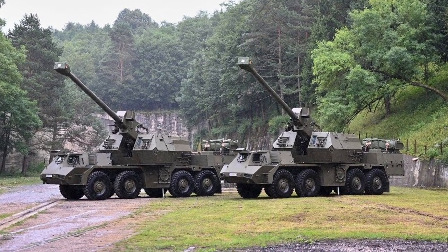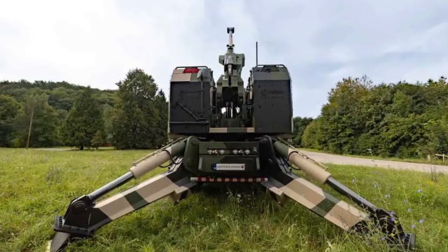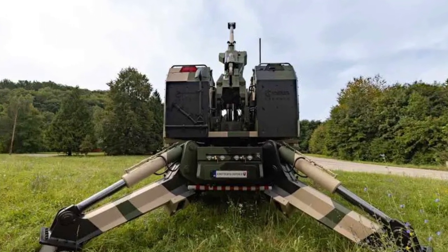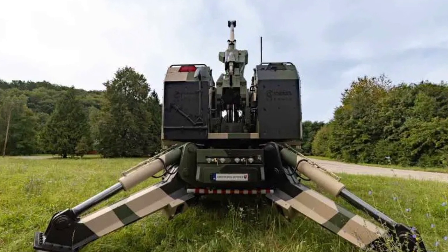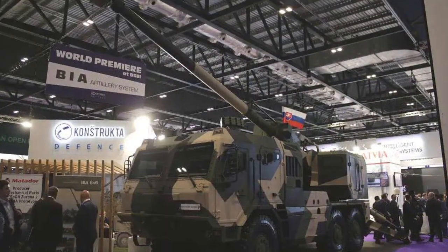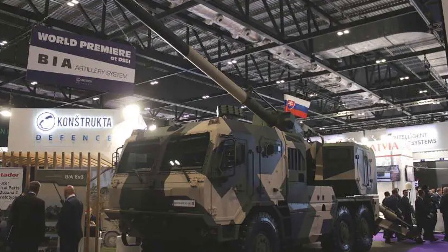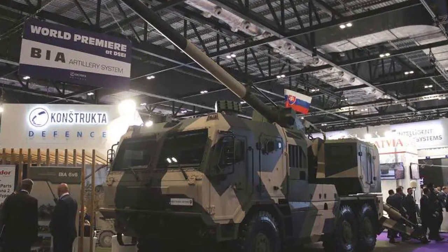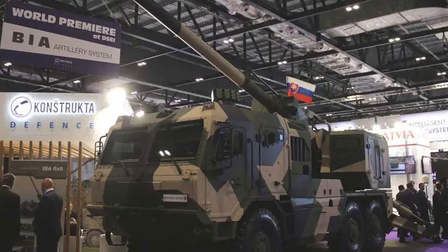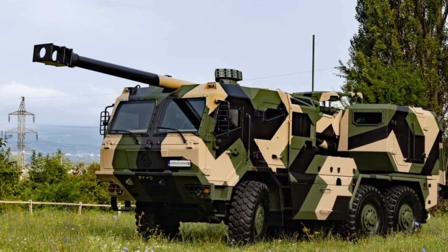Crew protection is a priority, with efforts aimed at enhancing safety measures. Additionally, the project is implementing automation to streamline combat operations. In automatic mode, the BR 6x6 can achieve a firing rate of 5 rounds in the first minute and sustain a rate of 13 rounds in 3 minutes. In manual mode, it can manage 2 rounds per minute.